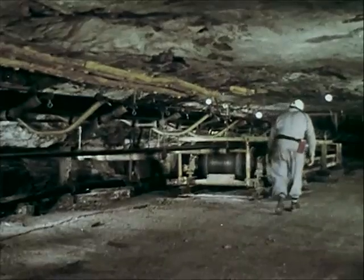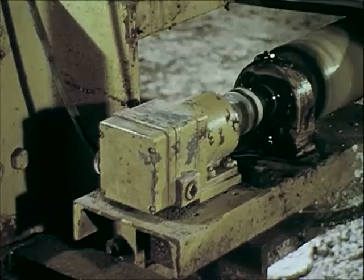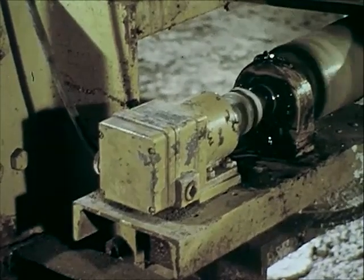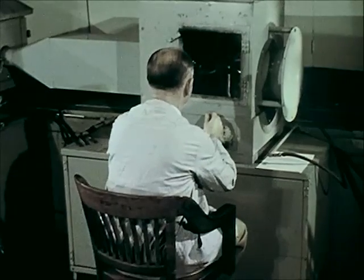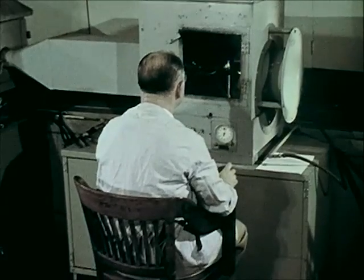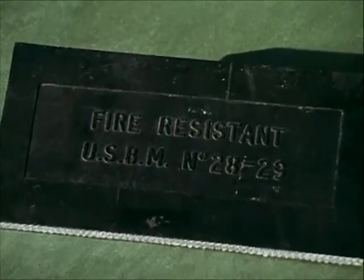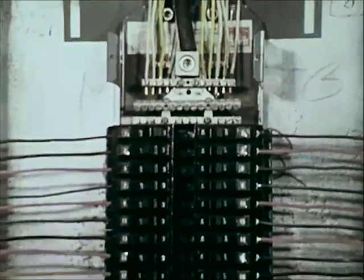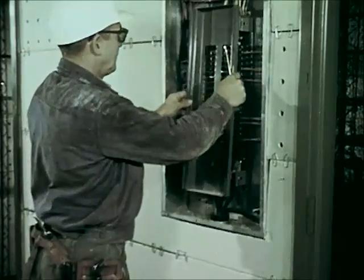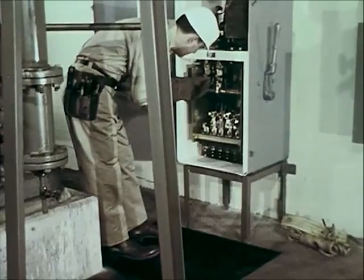Frictional heat may develop at any place along the moving belt where it rubs against a stationary part or obstruction. This can be overcome by having control switches and a driving motor installation that will automatically stop the motor when the belt slows down, slips, or stops. To prevent belt fires, all belts should be fire resistant and the entire belt system carefully aligned. To prevent electrical breakdowns and overheating, the importance of first-class electrical installation, including properly rated switches, circuit breakers, resistors, and conductors cannot be emphasized too strongly.